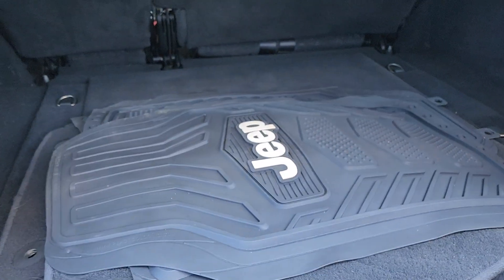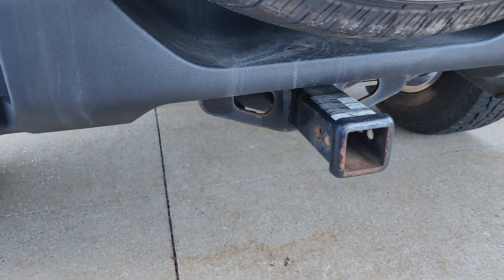It looks like they were nice enough to leave you all-season mats, and then you've got your usual cargo space back here. They left a nice trailer hitch for you too.